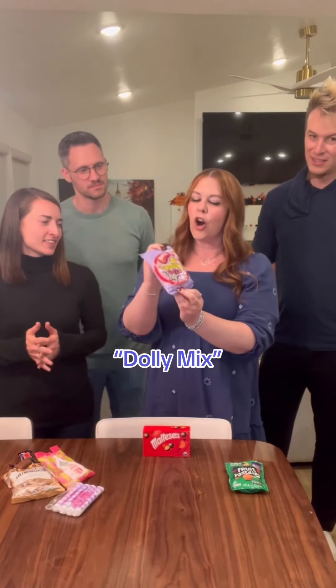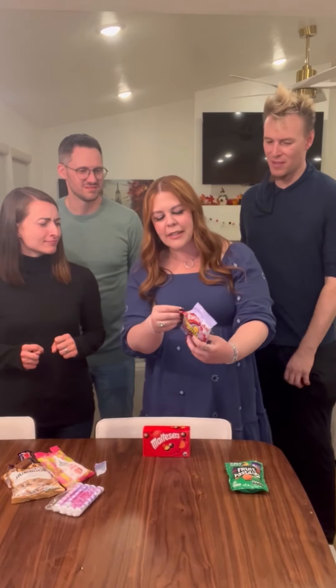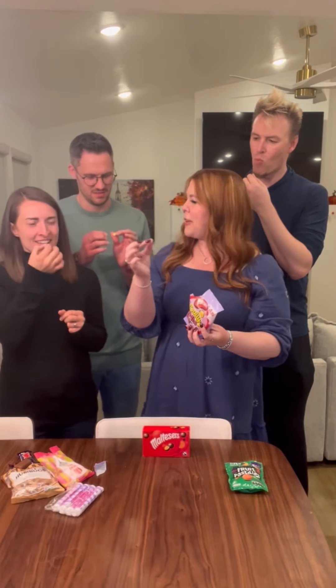Now this one I'm very curious about: Dolly Mix. I had never even heard of this until we went to the UK. Why is it called Dolly Mix? Does anyone know? Because when I see this, I think of — Dolly Parton! They're little squares and they come in all kinds of different colors. Which color is the best, or should we just try one? This is like just a gumdrop. Alright, I'll try this gumdrop.